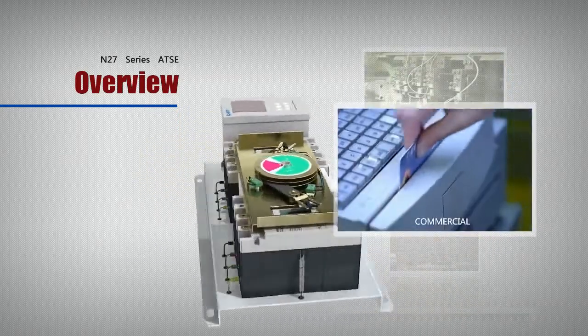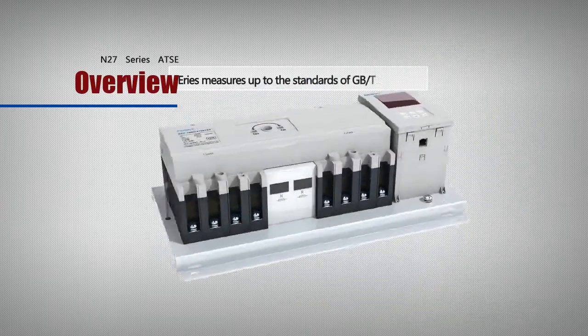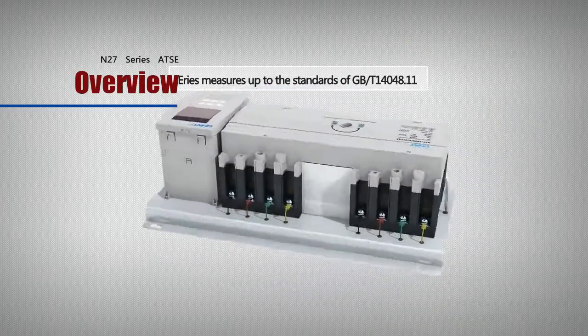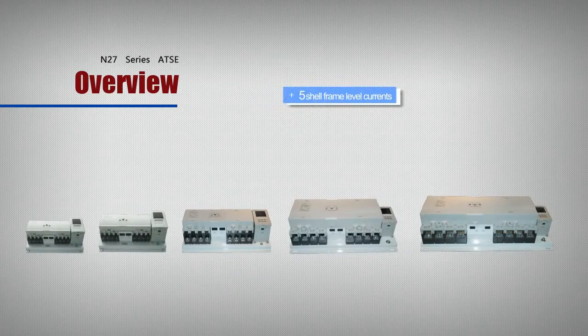The N27 Series measures up to the standards of GB/T14048.11. In this series, we provide five shell frame level currents and three transfer modes.